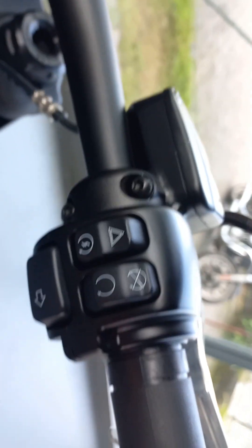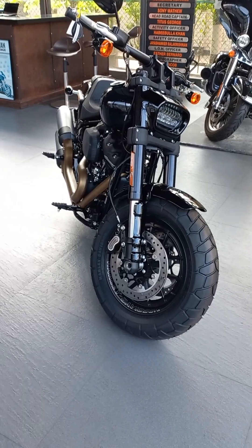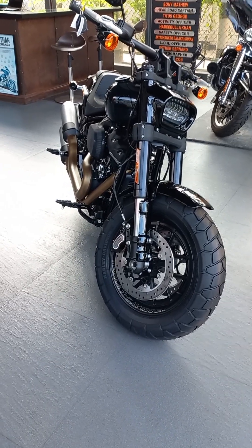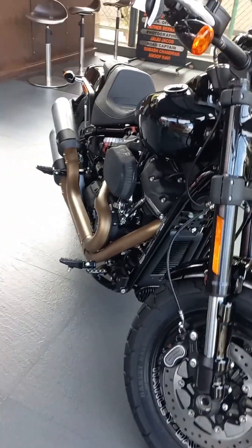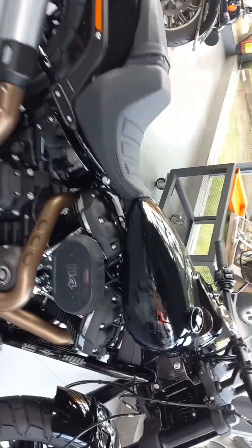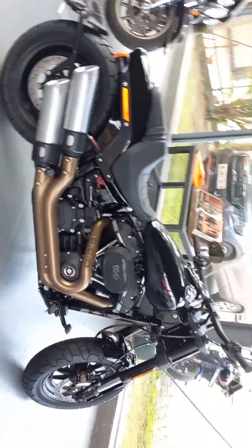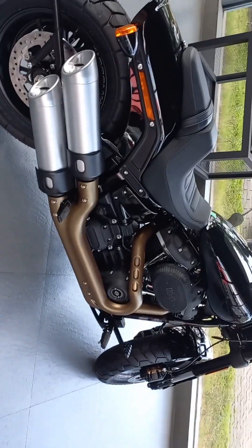The FX represents the factory experimental model. The drivetrain and engine accessories come from the FLH, and the front headlights and brakes from the XLH. The use of a mixture of FL and XL has been used to explain the FX designation.